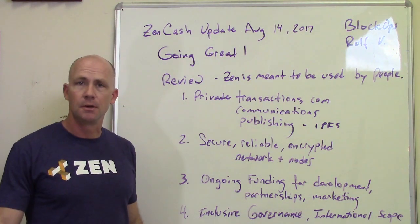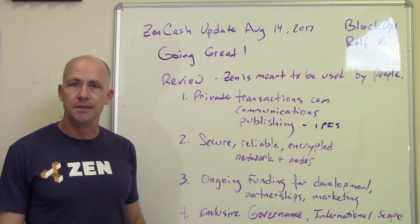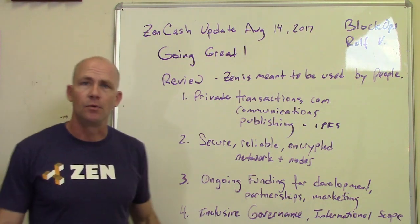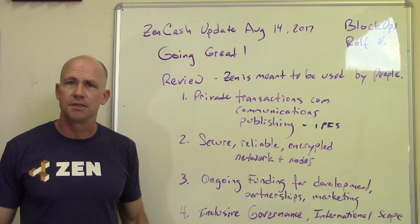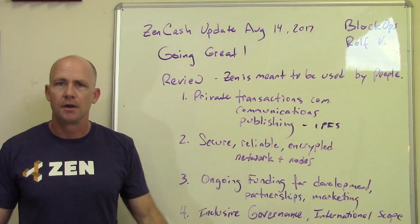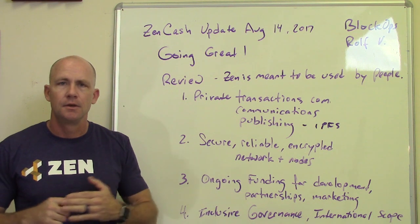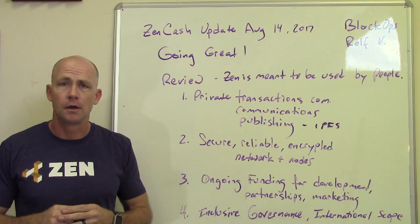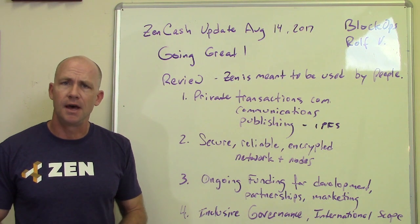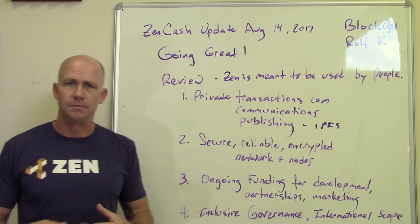Hey everybody, this is Rolf Mersos, Block Ops, here for an update on ZenCash. It's August 14th, and we've had a lot going on since the last update. Hopefully you've been watching the YouTube channel, going to the blog, joining us on the Slack, and getting updates from Bitcoin Talk. I wanted to give you a quick high-level overview of that, as well as some details.